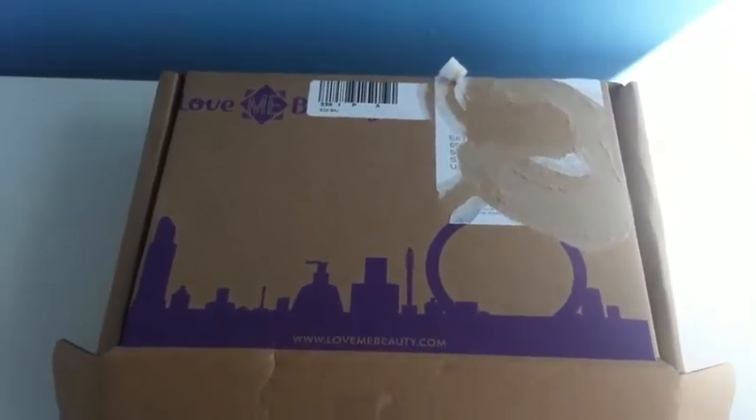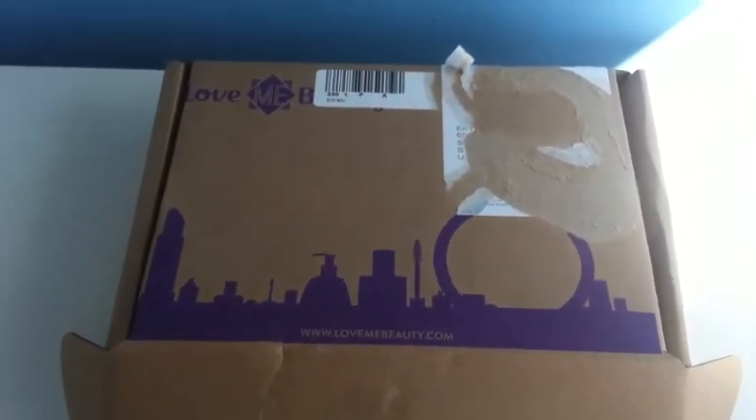Hi guys, welcome to August's Love Me Beauty Box Unboxing.